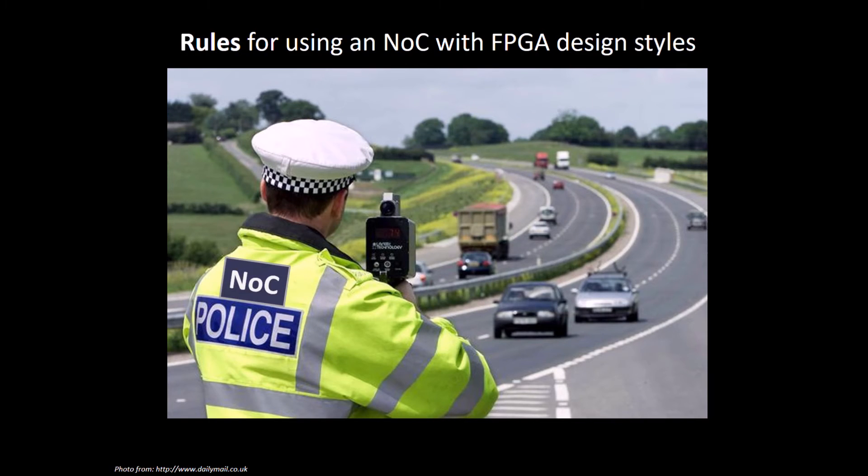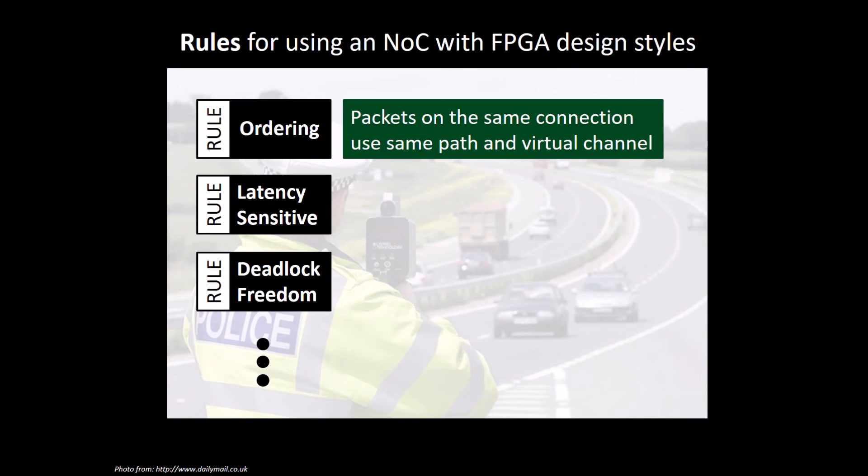In the next part of our paper, we define some rules that are necessary for using an embedded NOC with FPGA design styles. We set rules for maintaining the correct packet ordering, for example, by restricting packets on the same connection to always use the same routing path and virtual channel. We also create rules to be able to use the NOC with latency guarantees, and other rules ensure deadlock freedom.